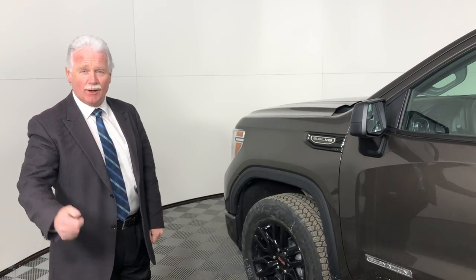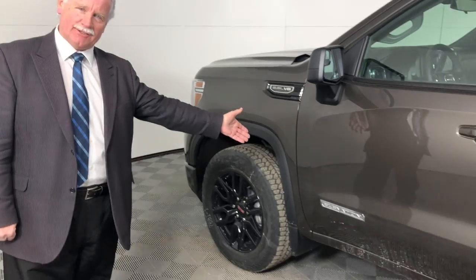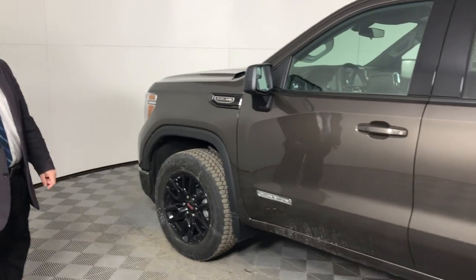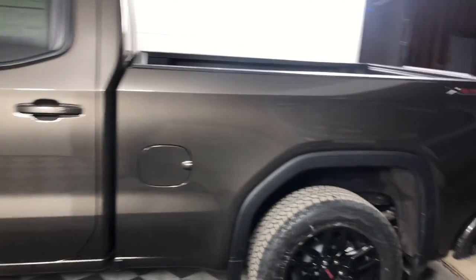Welcome to Township Chevrolet in Summerside, Prince Edward Island. My name is Brian Ramsey and I'm here to introduce you to our new 2019 GMC Sierra Elevation. The Elevation truck over the past couple of years has been one of our bestsellers — very, very popular. Let me show you why.